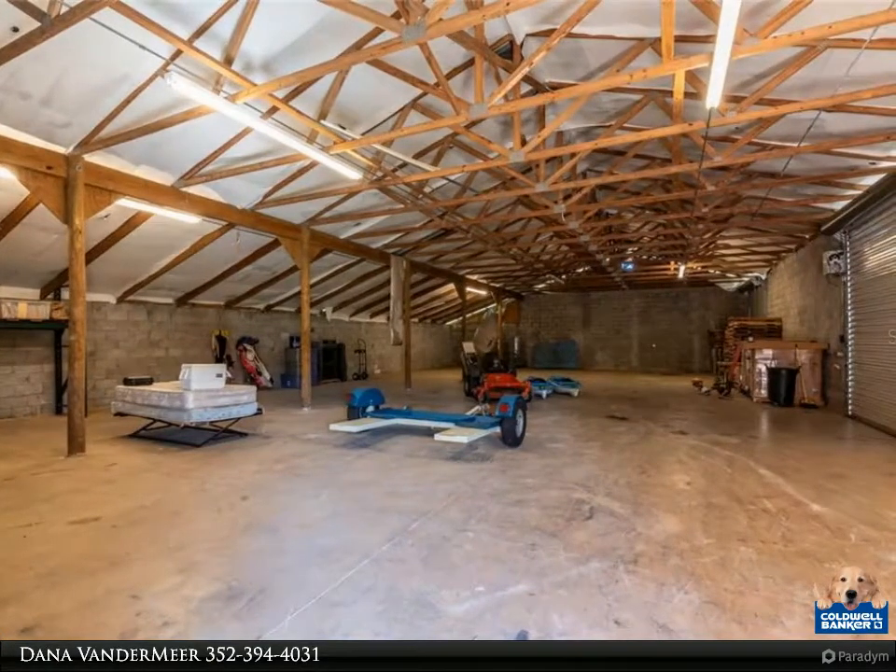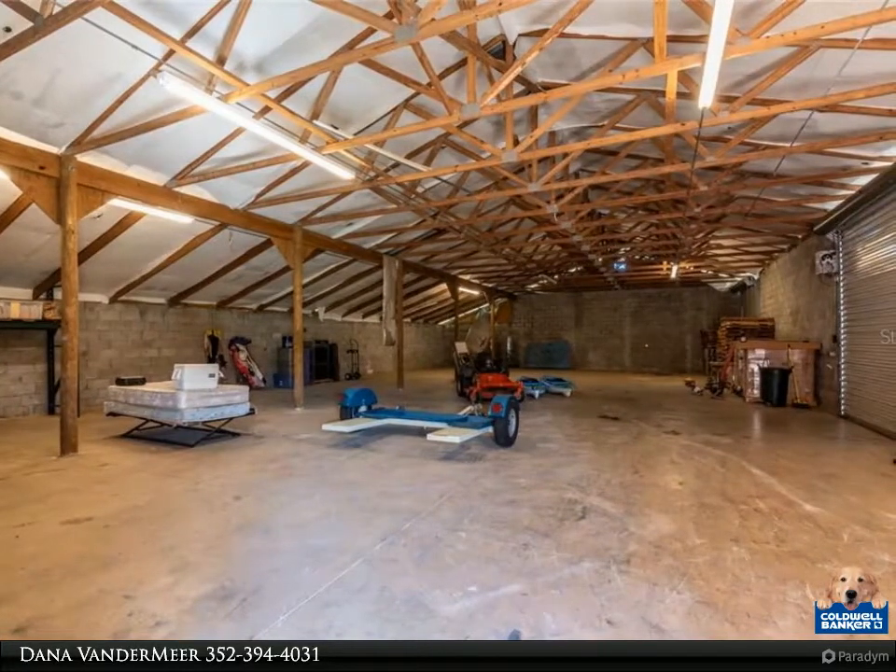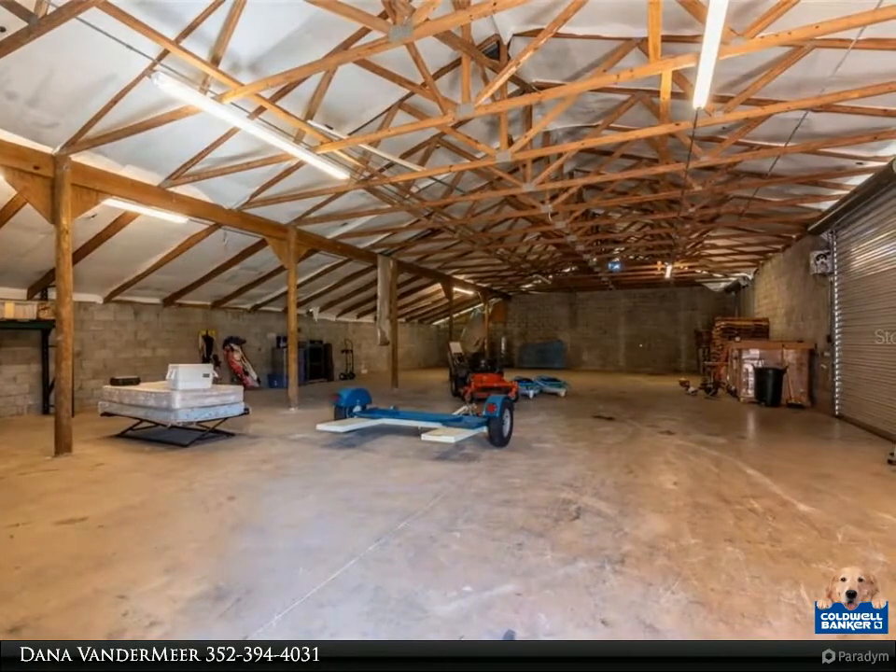The formal dining room could also be used as an office or den. Enjoy the fresh air from the front screen porch, or step out back to the screen patio and pool enclosure.